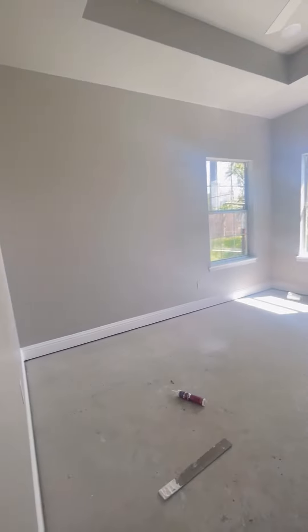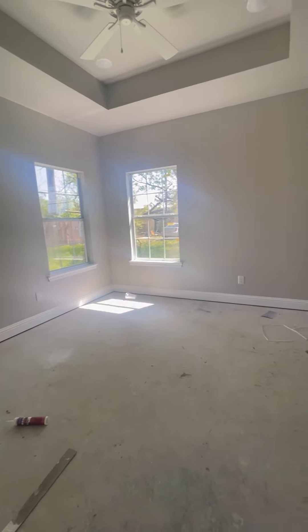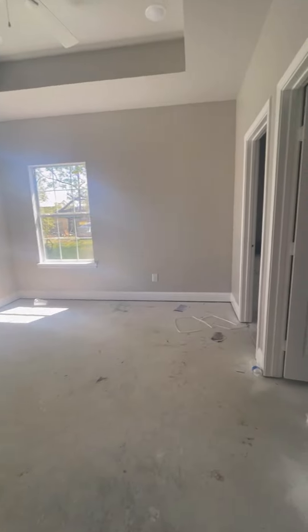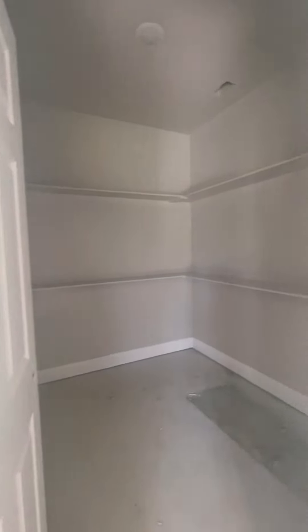This last bedroom here looks like your primary — it backs out to the backyard which we'll check out in a second. You could fit a king bed here; it would be a little cramped but there's a decent amount of space. There's a massive walk-in closet, though like the others it doesn't have poles yet — they may just not have gotten to finishing that part out.